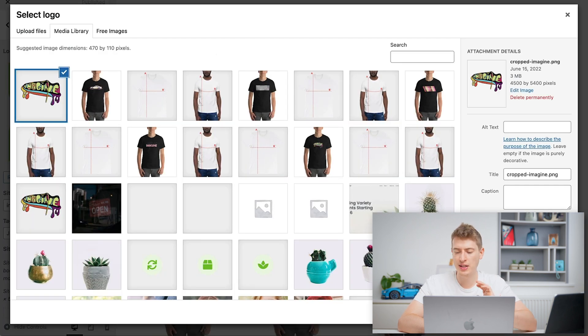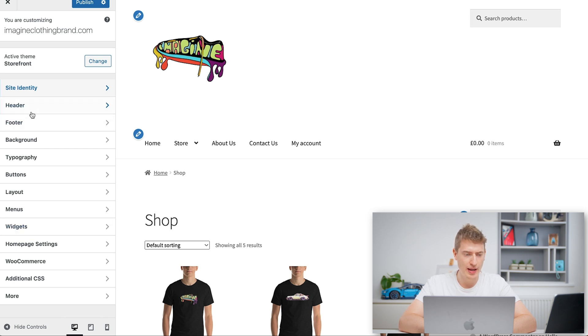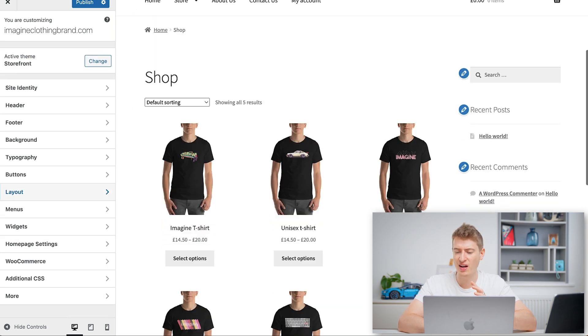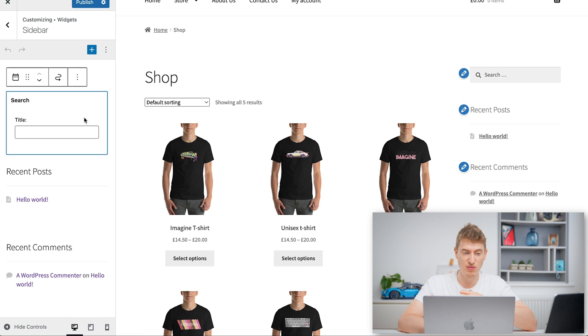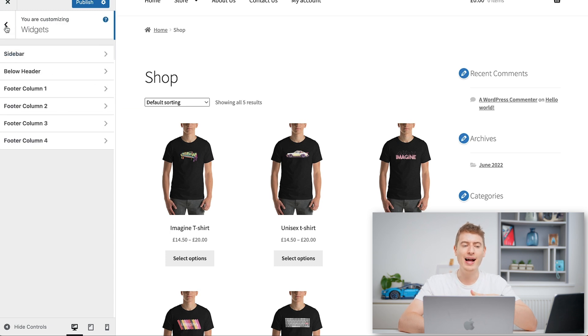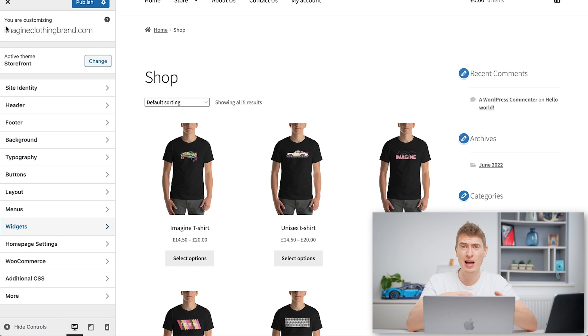On the left-hand side of the customizer we've got header, footer, background, typography, buttons, layout — everything you can imagine. There are also some ugly sidebar areas, so we go to Widgets, then Sidebar, and we can completely remove elements from the sidebar — I'm going to remove all of them. Now I'll speed through the design process. You can watch this time-lapse to get started on your own at the same time, and at the end I'll show you exactly what I did.